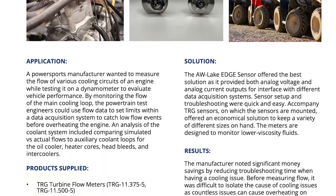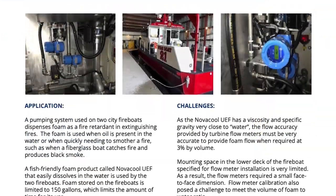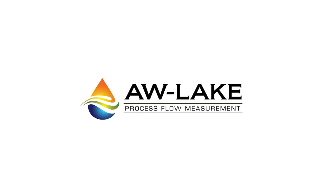To learn more about how AW-Lake's turbine flow line is being applied, visit our website at awlake.com and click on the application stories. This is another example of how AW-Lake's line of flow monitoring systems are versatile and reliable, making flow measurement easy.